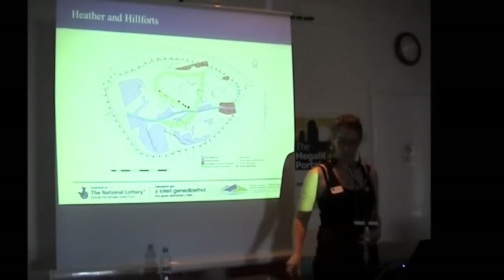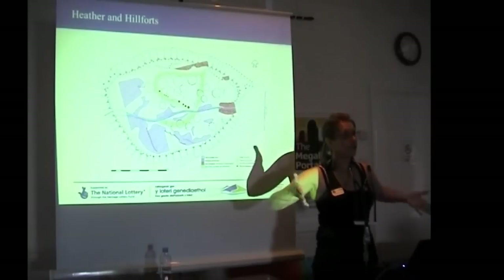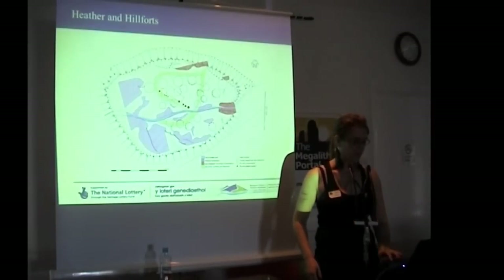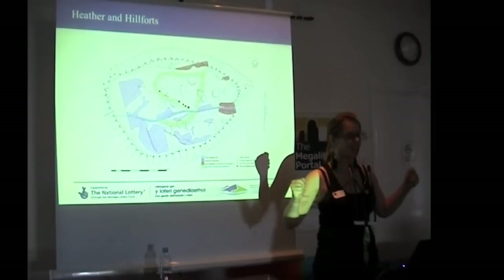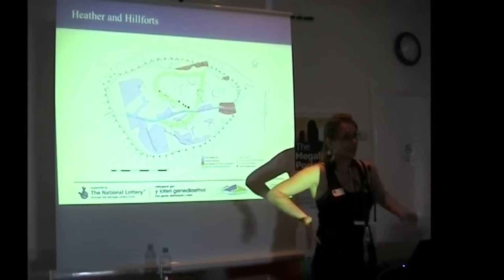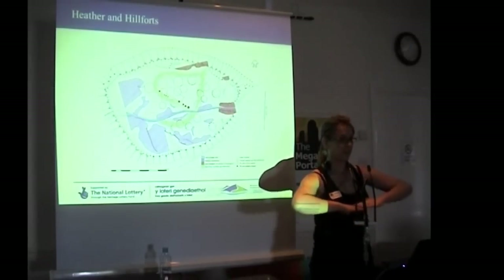So we put a trench across where two roundhouses overlap to see if we could — for our small trench that we were allowed to do — get the majority of the knowledge and the stratigraphy. We did find the roundhouses from their drip gullies — where the roof would have gone down the conical roof, there would have been a drip gully surrounding it to catch the water — and we were able to find them. They were very, very close to the surface so it was under a lot of threat. But they also overlapped each other, so we know that there were different phases of use at this place as well — one was built before the other.